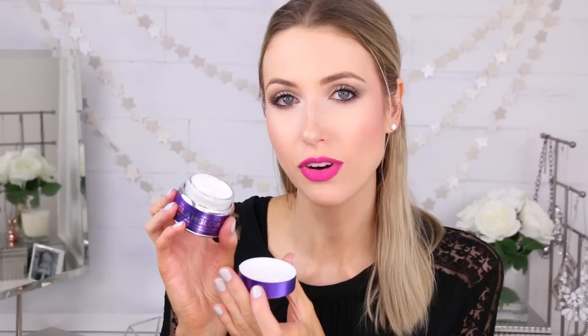Next is a face mask — the GlamGlow Gravity Mud Firming Treatment. You've probably seen it all over YouTube and Instagram. It's that really shiny silver one, and it smells amazing — like coconuts. I apply it about once a week and it turns bright silver, which looks really cool. It makes my skin feel firmer, look clearer, and is just overall a really good skin treatment.